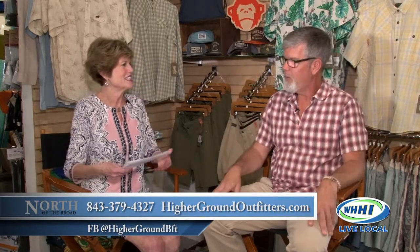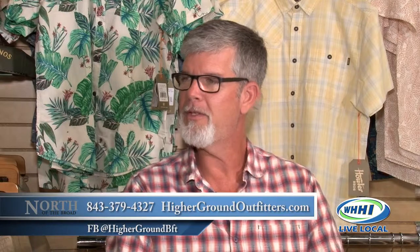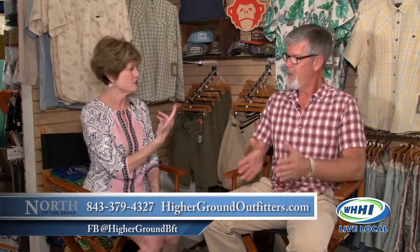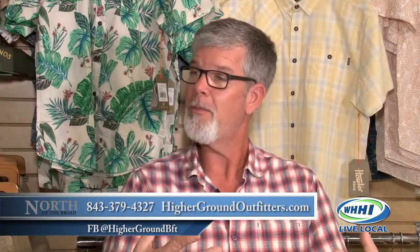New merchandise for the spring and summer of 2019 — we have new stuff rolling in every day. We have Howler Brothers and Free Fly apparel, a small company out of Charleston that is growing rapidly. Their whole premise is their fabric is made of bamboo. The bamboo material is super soft and lightweight, with cooling and wicking properties. It pulls moisture away from the body and is naturally antimicrobial, so it doesn't collect odor like old polyester — it stays nice and fresh.